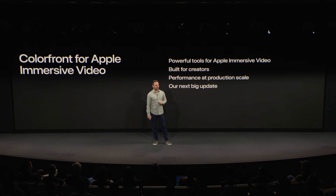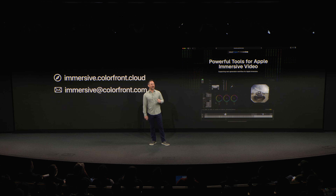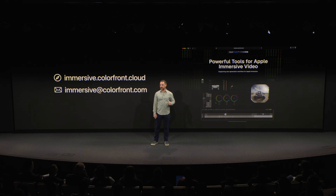That's everything we have to share today — from the tools, to the workflow, to a brand new way to deliver immersive content at scale. It's all built with one goal in mind: empowering you, the creators. We're proud to be at the forefront of immersive storytelling, doing the hard work so you can stay focused on the creative. We're excited to be partnering with you to bring the next generation of stories to life. To learn more or get started, reach out at immersive.colorfront.cloud or email us at immersive@colorfront. Thank you, everybody — hope you enjoy the rest of the show.